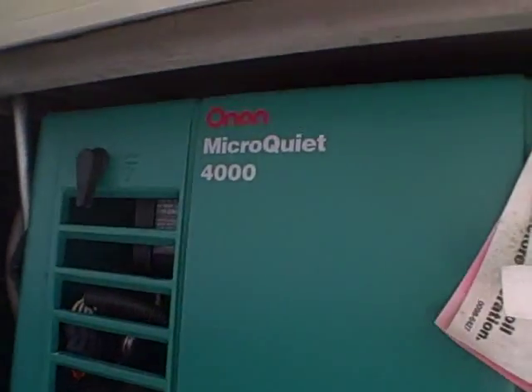Here's the generator — a Microquiet Onan 4000 — so dry camping is a breeze in this unit.